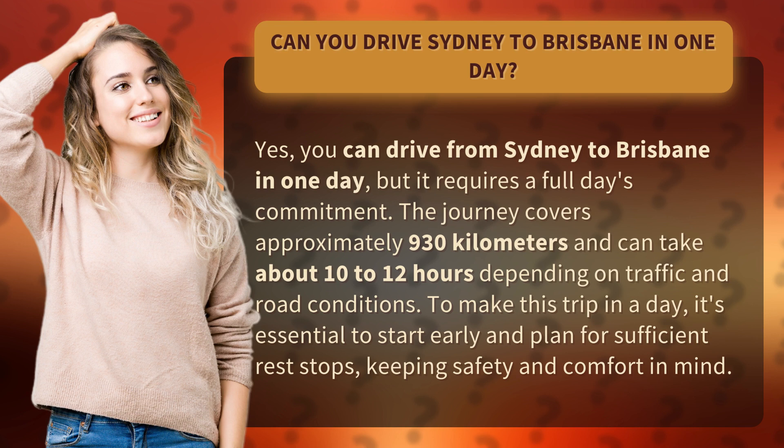The journey covers approximately 930 kilometers and can take about 10 to 12 hours depending on traffic and road conditions. To make this trip in a day, it's essential to start early and plan for sufficient rest stops, keeping safety and comfort in mind.